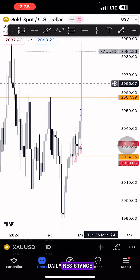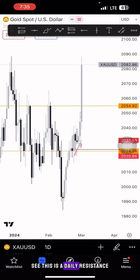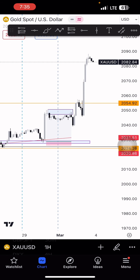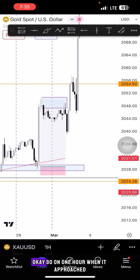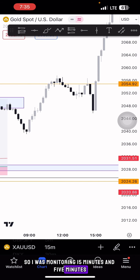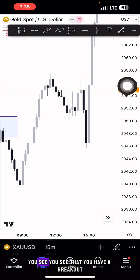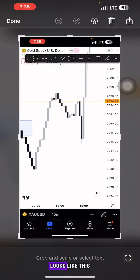On this particular level there was a daily resistance — we had a daily resistance somewhere here. Price approached it on the 1-hour chart. When it approached, I was monitoring the 15-minute and 5-minute charts. On 15 minutes I could already see a breakout forming.